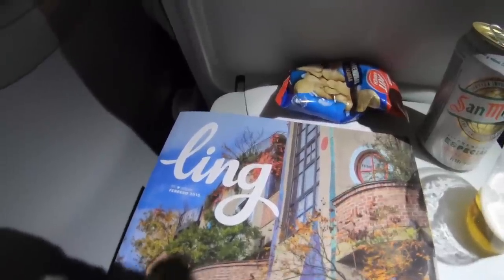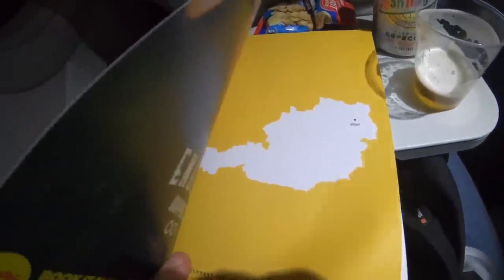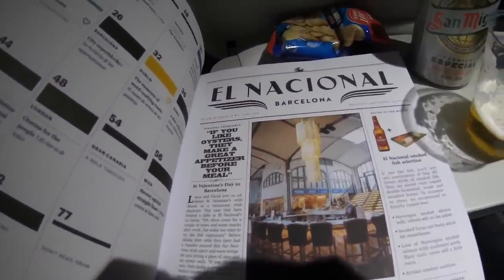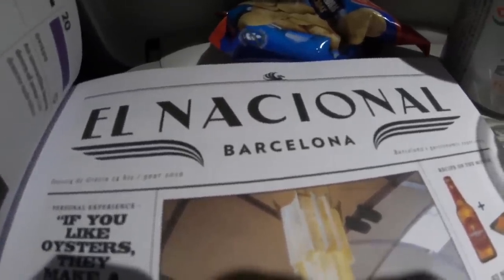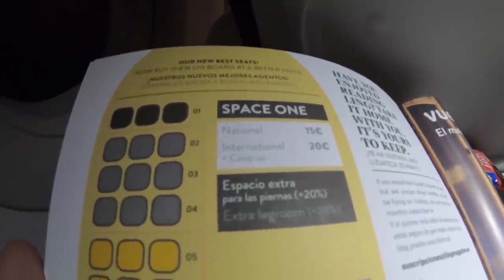Vueling's in-flight magazine is called Ling. It has a nice route map and information about the service onboard, as well as a helpful overview of the different seating options available on Vueling.